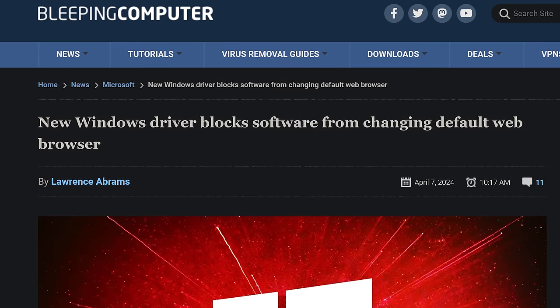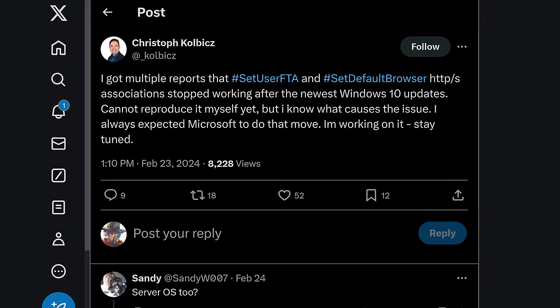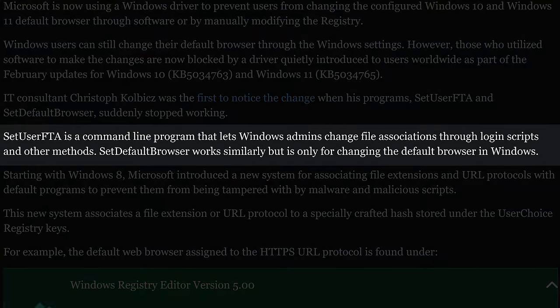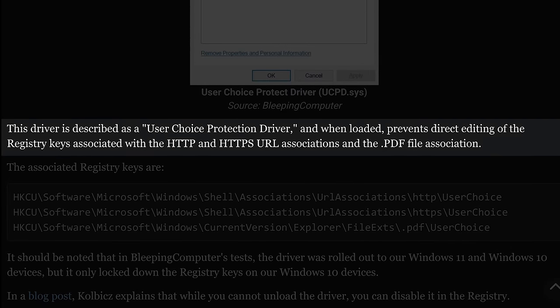Microsoft also doesn't trust you to manually change your default browser by modifying the registry in Windows 10 and 11. This was first noticed by IT consultant Kristof Kolbic, after two of his programs that let Windows admins alter file associations to change default apps stopped working. Turns out Windows' February update added a driver — ironically called the User Choice Protection Driver — that prevents the editing of registry keys for HTTP and HTTPS URL associations, as well as the key for PDF file association.